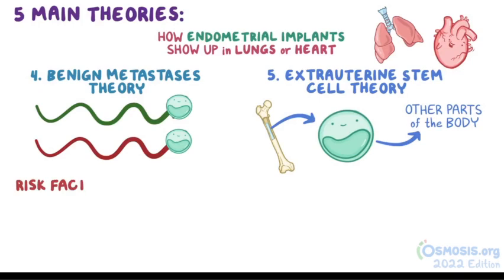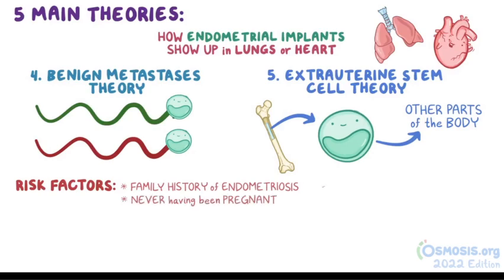In addition to these proposed causes, there are some risk factors for developing endometriosis. These include a family history of endometriosis, never having been pregnant, early menarche, and late menopause.